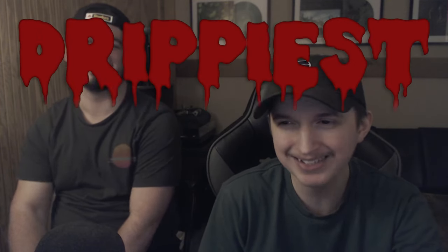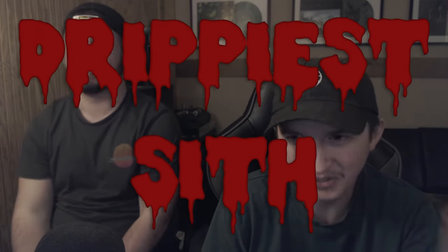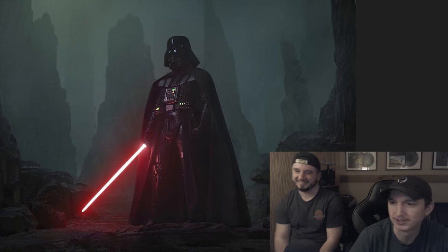All right Mark, we've got six tiers: S, A, B, C, D, and F. We are going to be ranking the drippiest Sith in Star Wars. We have like 17 of them here. Some of them aren't actually Sith but we're just throwing them in here, so bear with us. Don't even be in the comments saying they're not Sith — we know.